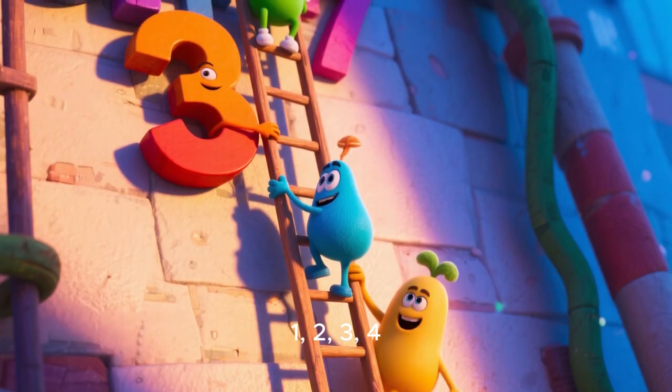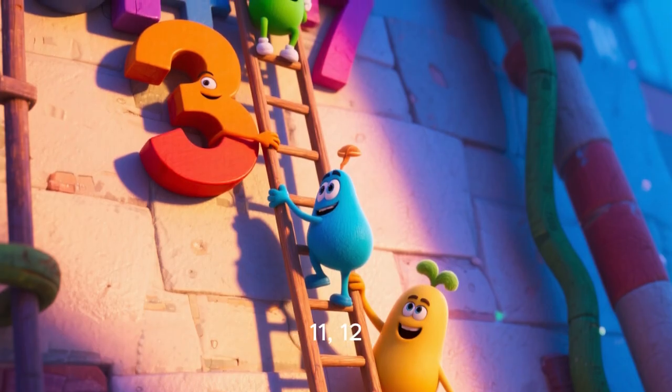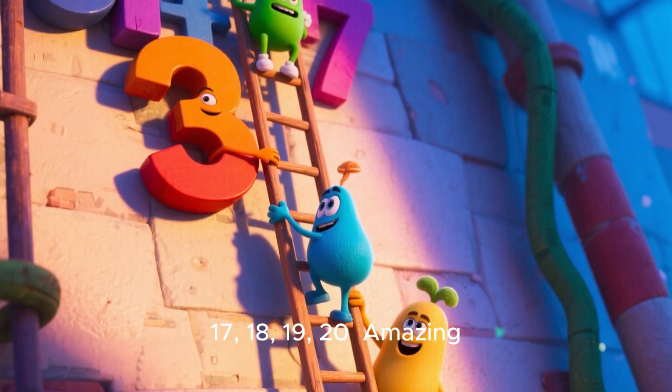1, 2, 3, 4, 5, 6, 7, 8, 9, 10, 11, 12, 13, 14, 15, 16, 17, 18, 19, 20. Amazing.